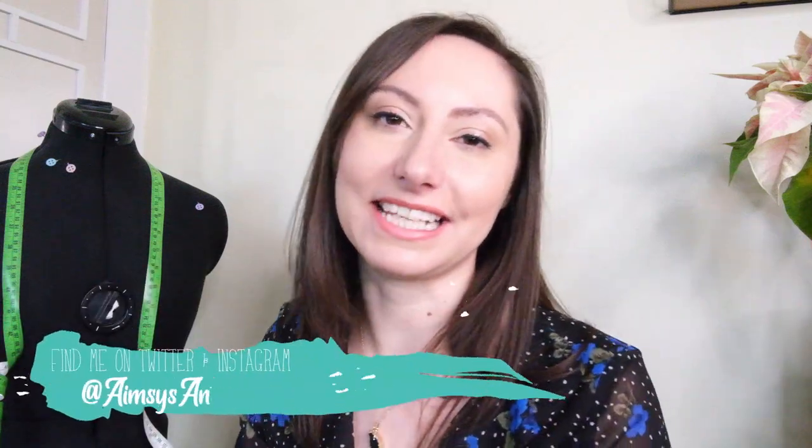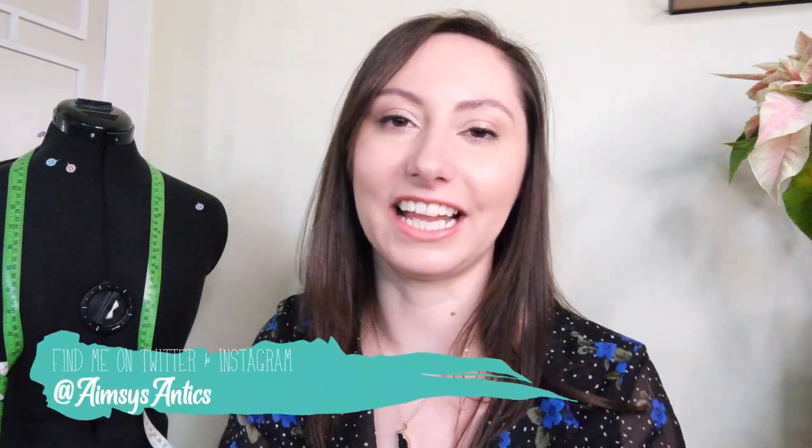Hello, Amesie here of Amesie's Antics. Welcome to my channel. I hope you're well because I have a roundup post for you in today's video. It is now the new year, happy 2022. Let's hope this year is a bit better than the last one and the only way is up, I guess.